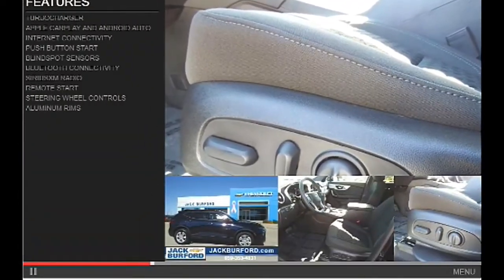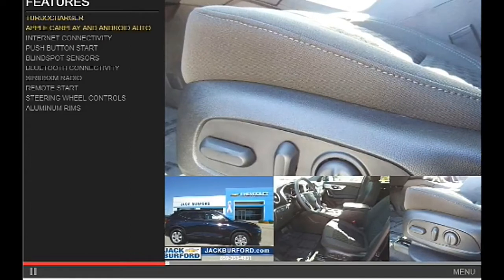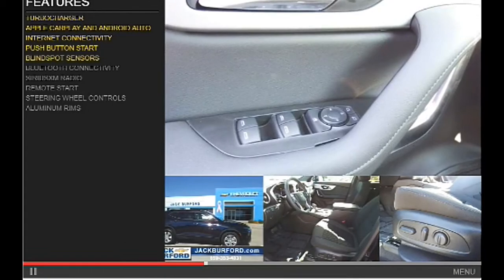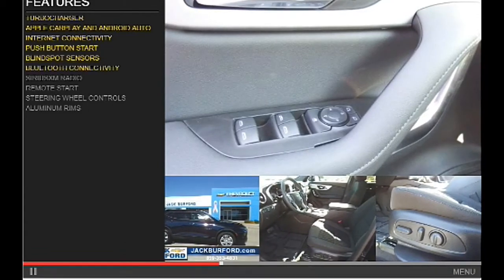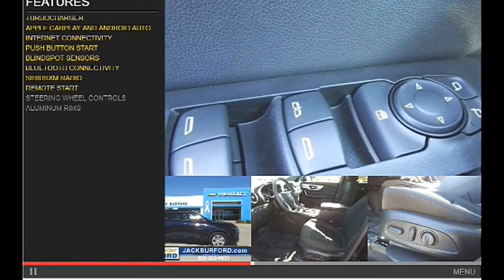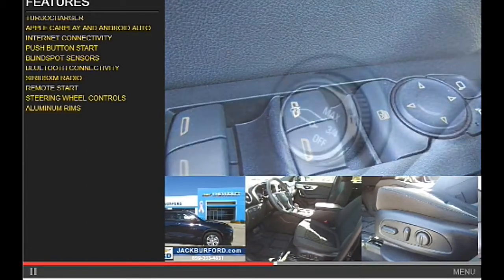The features include a turbocharger, Apple CarPlay and Android Auto, internet connectivity, push-button start, blind spot sensors, Bluetooth connectivity, Sirius XM satellite radio, remote start, steering wheel controls, and aluminum rims.